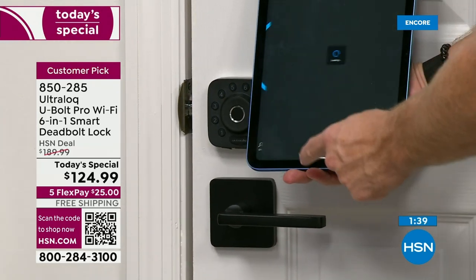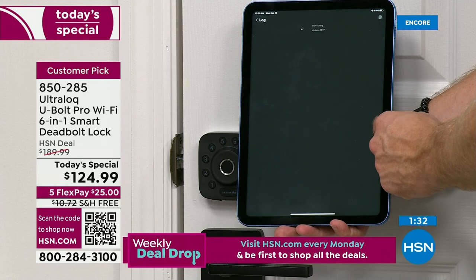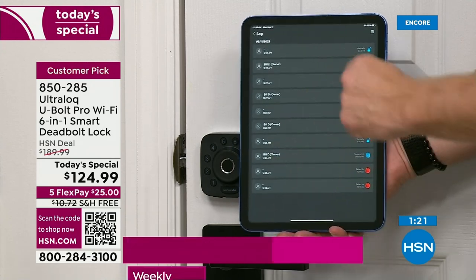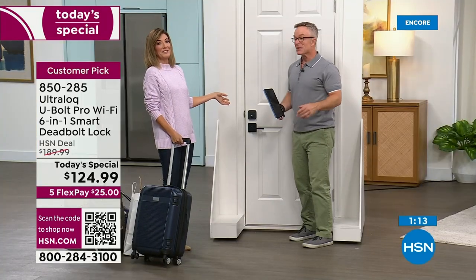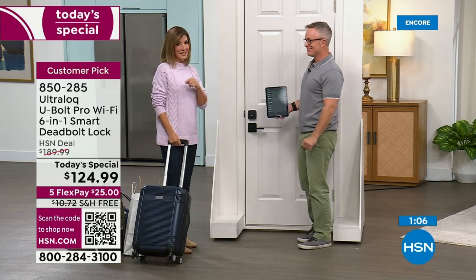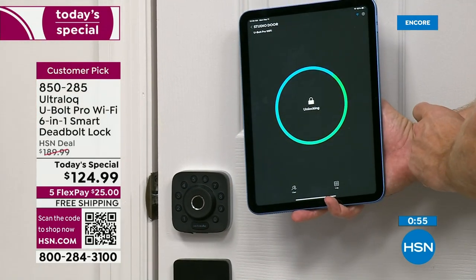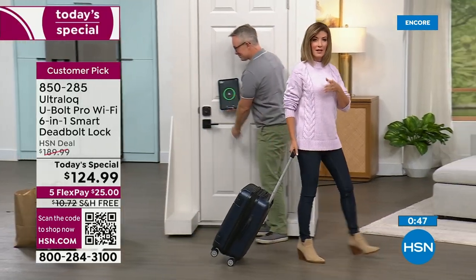If you just want someone to come in once and never come back — a caregiver, a cleaner, someone dropping off a package — you can give a temporary code. The log is great too: I came home one night and couldn't remember what time I got in. The lock told me it was 12:30 in the morning. And the kids can't fib about their curfew anymore — you can see exactly what time they opened the lock.